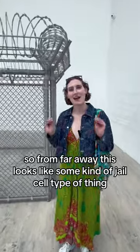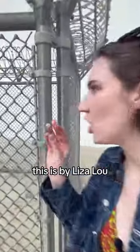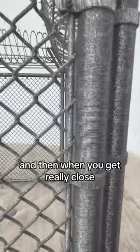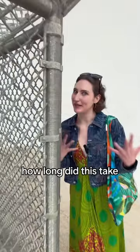Okay, this is ridiculous. From far away, this looks like some kind of jail cell type of thing. This is by Liza Lou, and when you get really close, you can see that it's intricate beadwork everywhere. How long did this take?